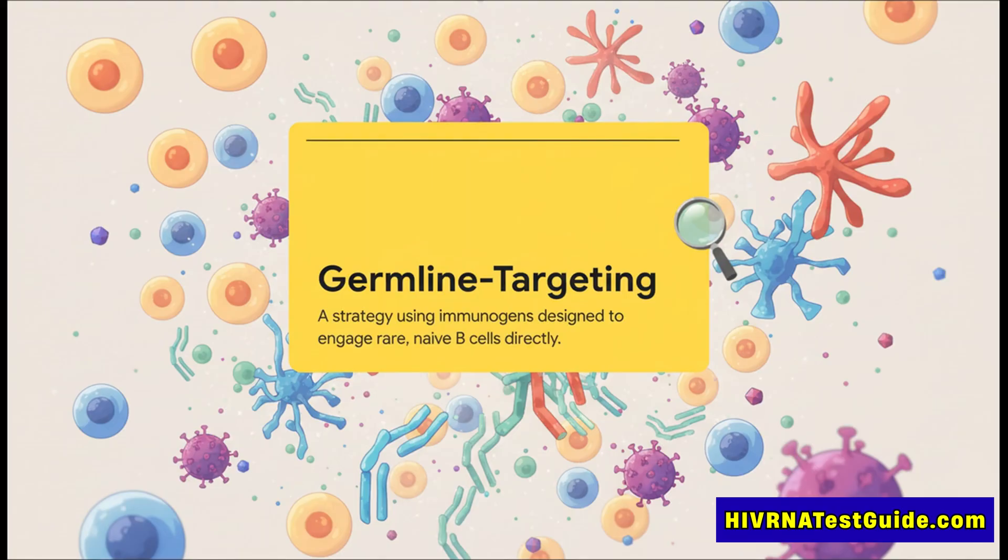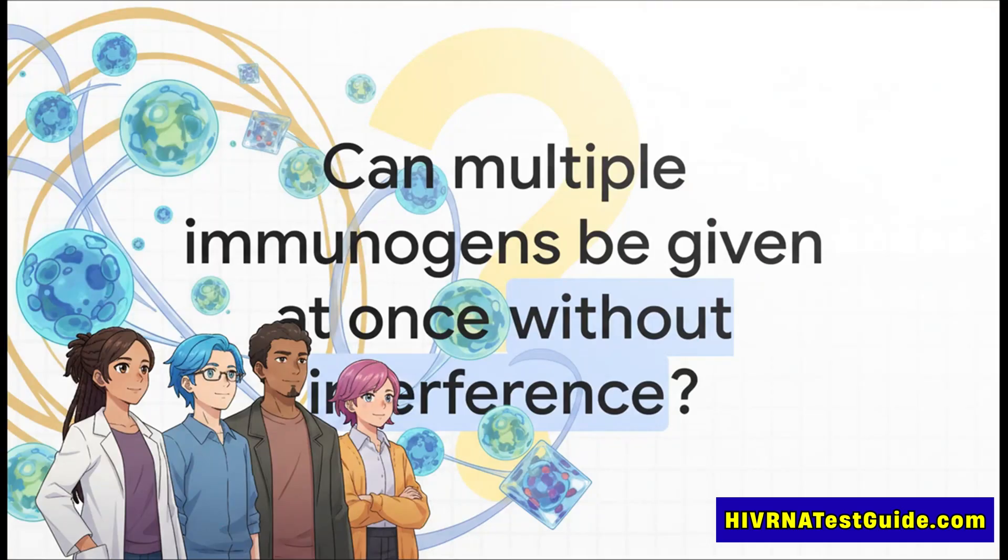Think of it like a special forces mission for a vaccine. Its only job is to go in, find those rare precursor B cells, and kickstart their training to become elite antibody-producing factories. And that brings us right to the heart of this new research.